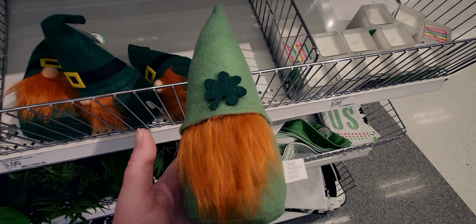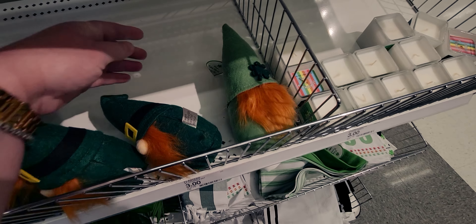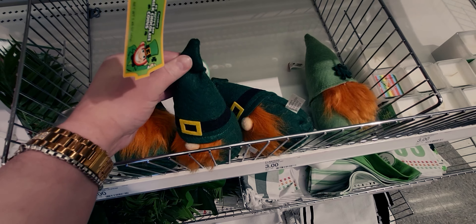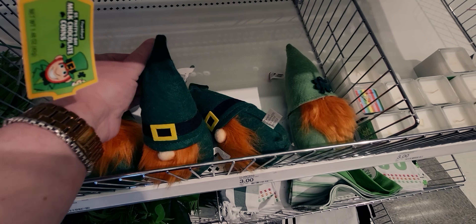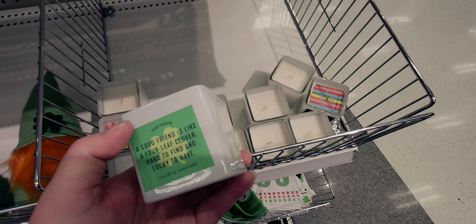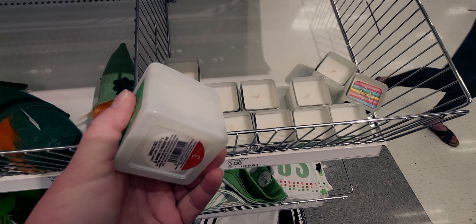Oops, I think he's missing his nose, you guys! But they're $3 — large fabric gnome with a flexible, bendable hat. Then they have some really cool little candles: 'A good friend is like a four-leaf clover, hard to find and lucky to have.' Yes! This is $3.